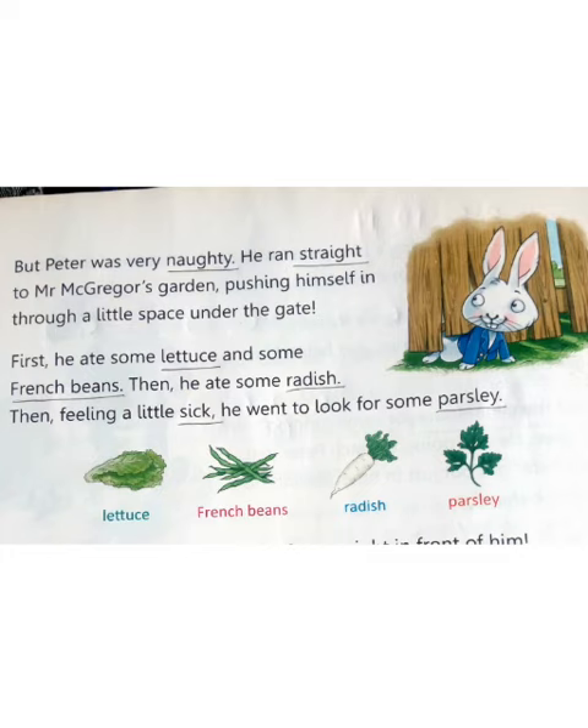First he ate some lettuce and some French beans. Then he ate some radish. Then feeling a little sick, he went to look for some parsley.